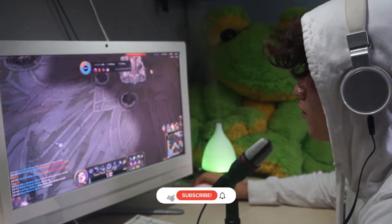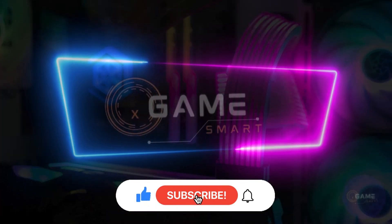Thanks for watching! If you enjoyed this video, please give it a like and subscribe to our channel for more gaming content.